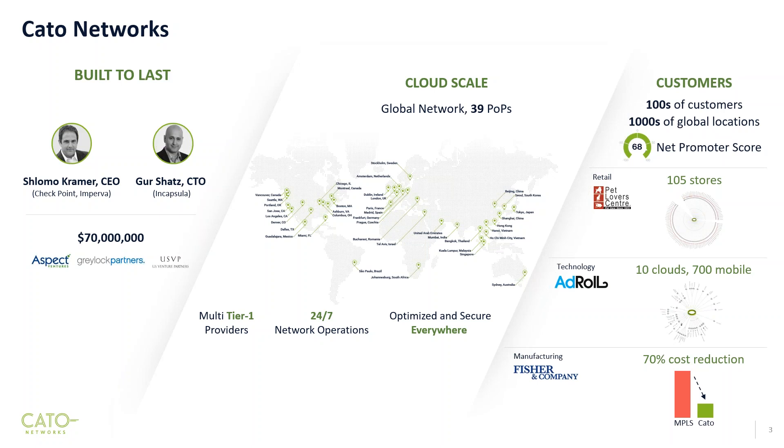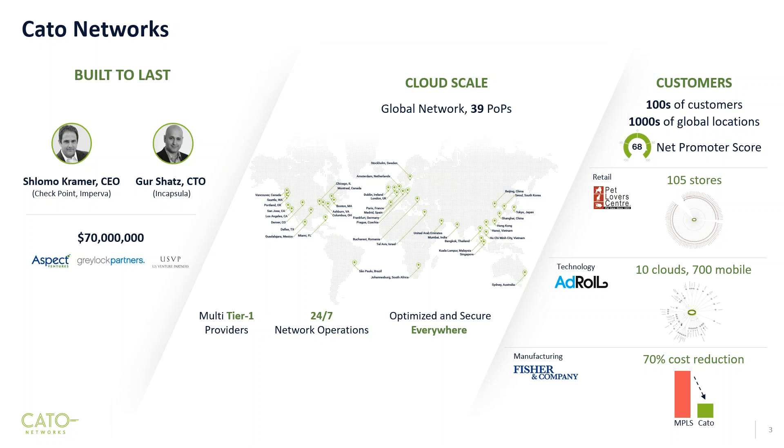Each one of these POPs is connected over multiple tier-one telecommunications providers. The POPs themselves run an integrated networking and security stack, which is completely proprietary and designed by ourselves in Israel. So far in the last 18 months, we've acquired about 200 customers and currently have thousands of global locations connected to our network. Our net promoter score is 68 — in a range of minus 100 to plus 100, most traditional telecom players would score 20 to 30, Cisco is around 40 — it even beats Apple's net promoter score.